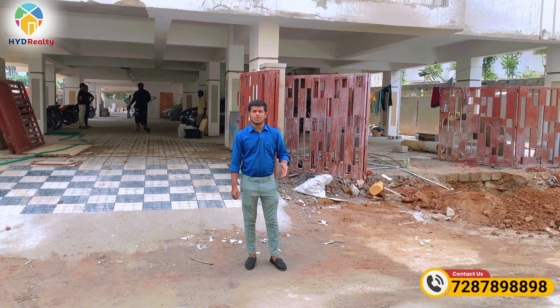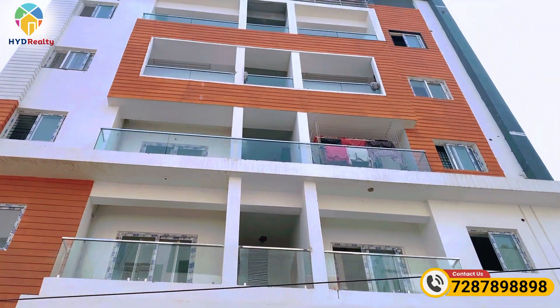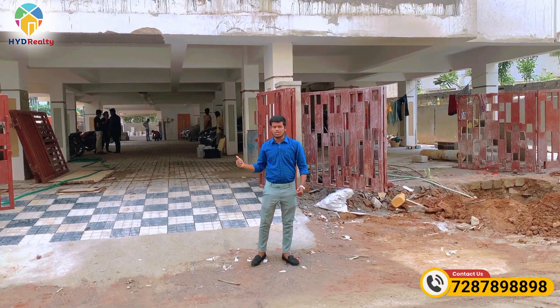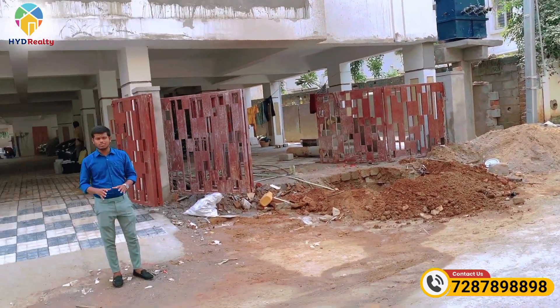This is Ravi. We have a project in Manikonda area. We have a standalone apartment with G-plus 5 floors. We have 2BHK east-facing and north-facing available. We can see the area in Manikonda — Road Number 1, Alkapur Township.